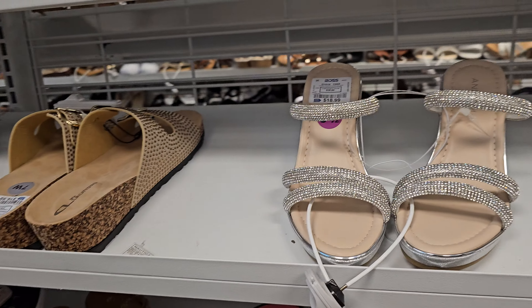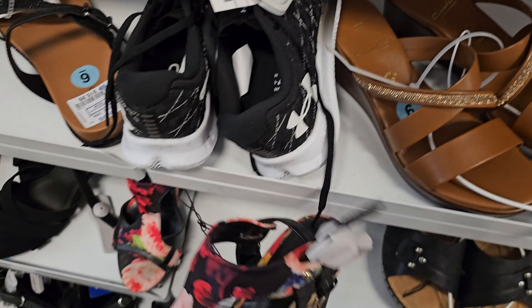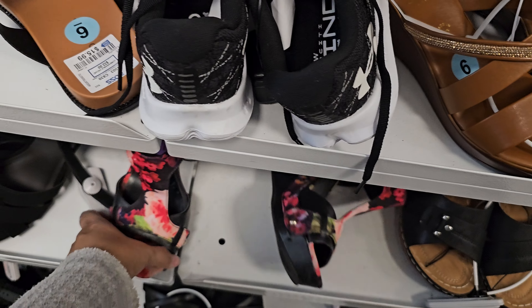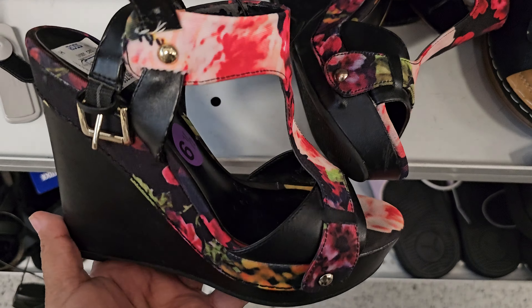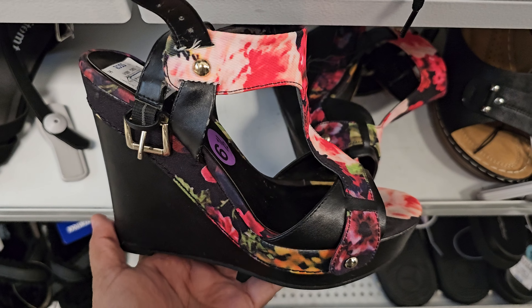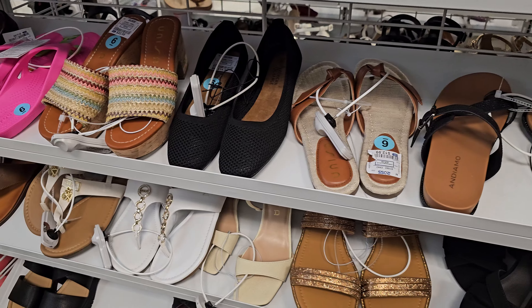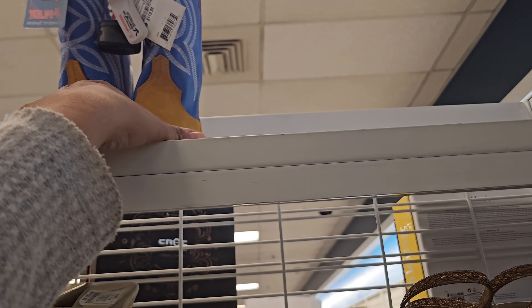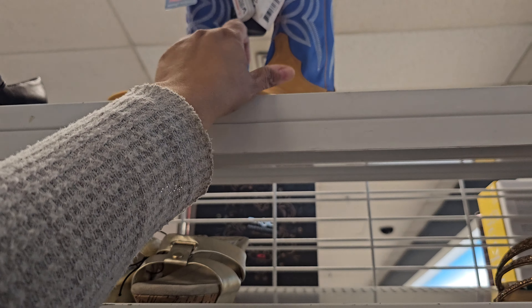More bling, $19. Oh, what is that? This is Guess — look at the floral print. Those are new and different, $33. I have the tan version here. More G by Guess — oh, these are $119.